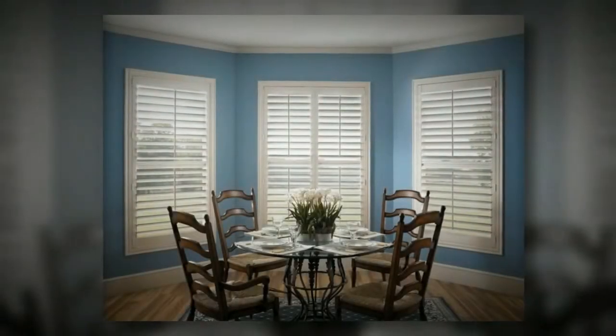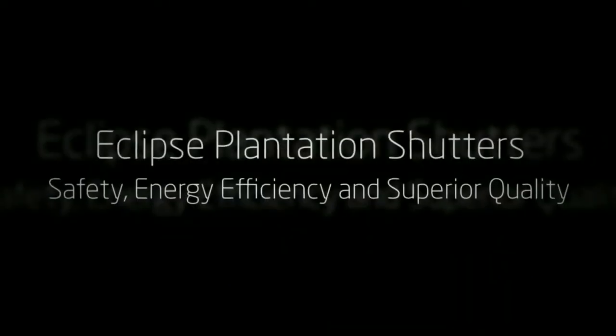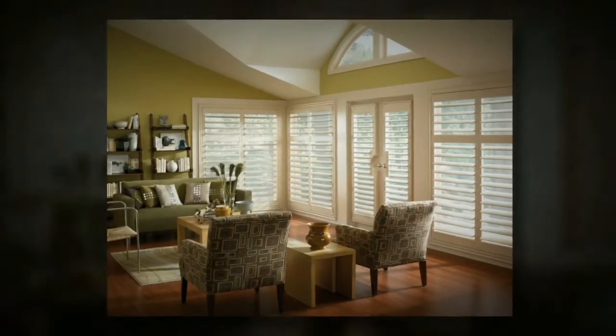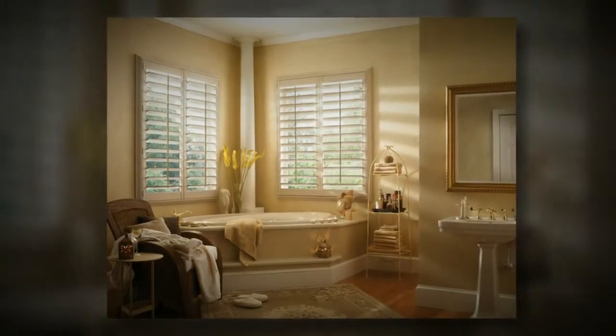Our choice for your ultimate home is Eclipse Shutters. Other window treatments do not compare to the versatility and classic style of Eclipse shutters. They offer a streamlined look that can really pull a room together. Installing custom plantation shutters in your home means there are no cords that pose a safety risk. Instead, the louvers are controlled by the center or rear tilt bar for a seamless look.